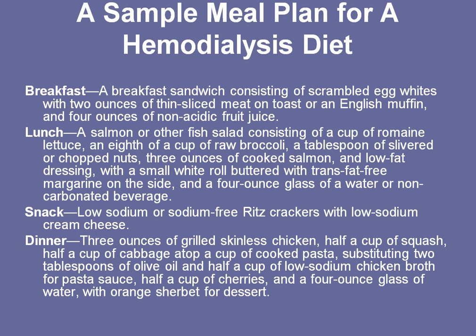For lunch, you can have salmon or maybe some other fish with a little bit of romaine lettuce, some broccoli, some slivered nuts, and low-fat dressing, with a white buttered roll. You want to avoid whole grains, because they can have a little bit higher amounts of potassium and salt in them. And then a 4-ounce glass of water, or whatever your doctor says is appropriate for you based on your dialysis and your weight gain.